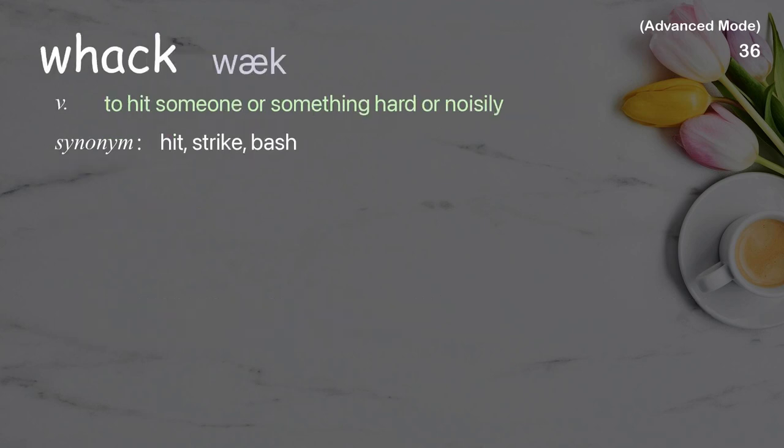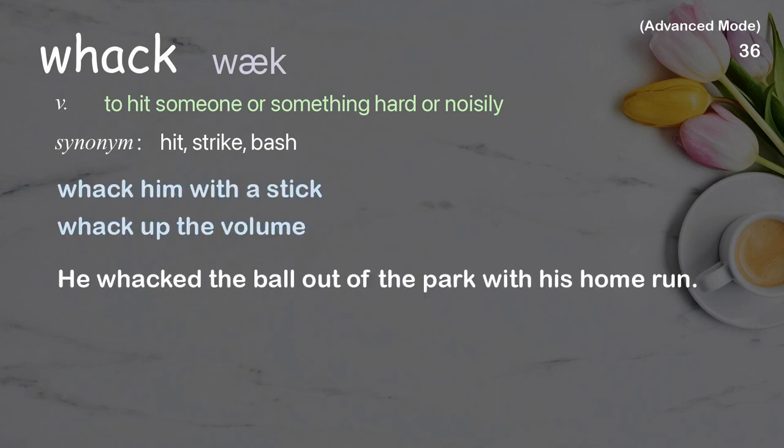Whack: to hit someone or something hard or noisily. Examples: whack him with a stick, whack up the volume. He whacked the ball out of the park with his home run.